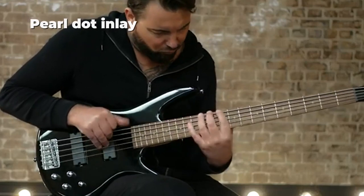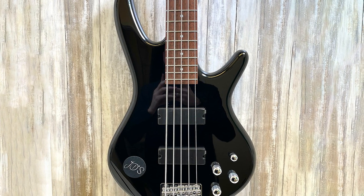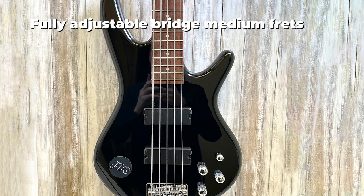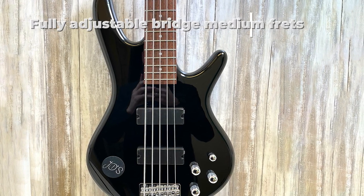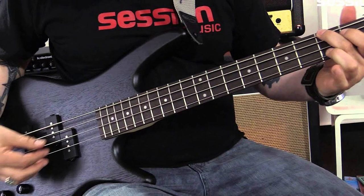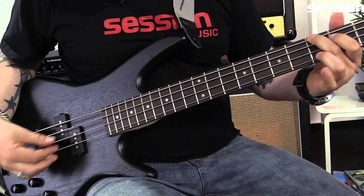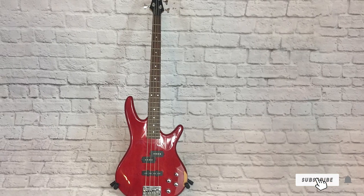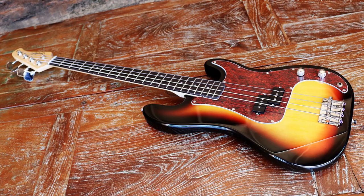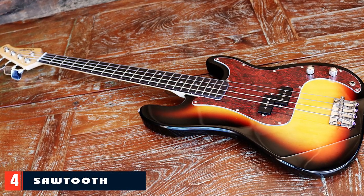It also features a rosewood fretboard with 22 medium frets and a pearl dot inlay. The pickup combination is a PJ configuration with a P split-coil pickup at the neck and a J single-coil bridge pickup. Moreover, there's the B10 bridge that ensures solid tuning stability and fully adjustable intonation. The Ibanez GSR 200ER comes at a reasonable price and is a superb choice as your first bass guitar, due to the features it offers and its ergonomic design that makes it easy to play.